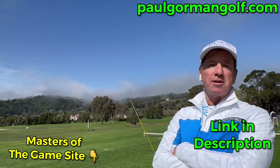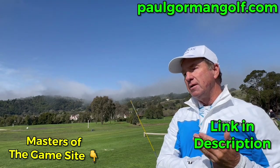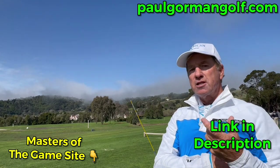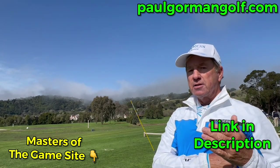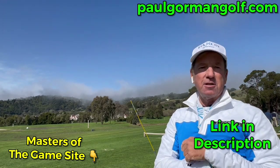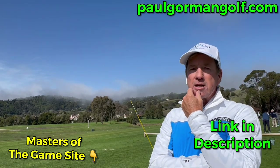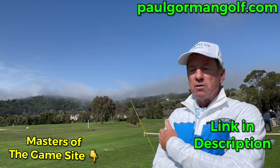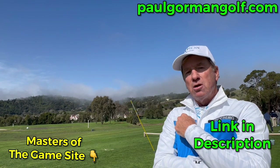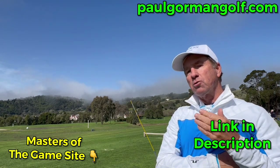Hey guys, it's Gorminator. I just want to let you know — in the description box down below you'll find a link that'll take you to paulgormagolf.com. This site was for my students but I want you guys to have it too, so you have a chance to practice and do things the right way at the driving range — video container with miniature drills to keep you focused instead of just banging balls. Also faults and fixes — full videos on trouble-shooting the slice, contact issues with irons, and more. Hop in there; the link is in the description box below.